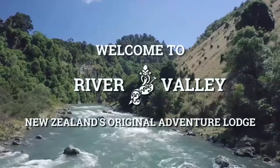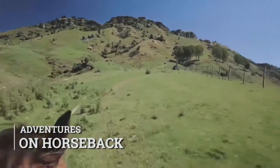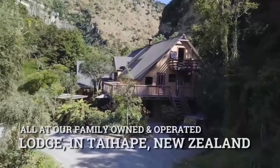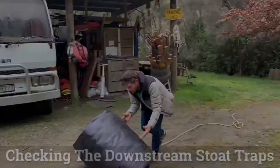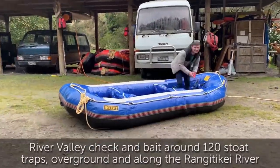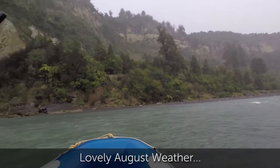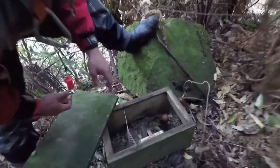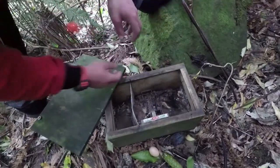Thank you for joining us. So in this trap here we've caught a stoat. Here's my fresh air — I'll put that aside, take the old one out, throw it and break it nice and close so it gives out a bit of a scent.